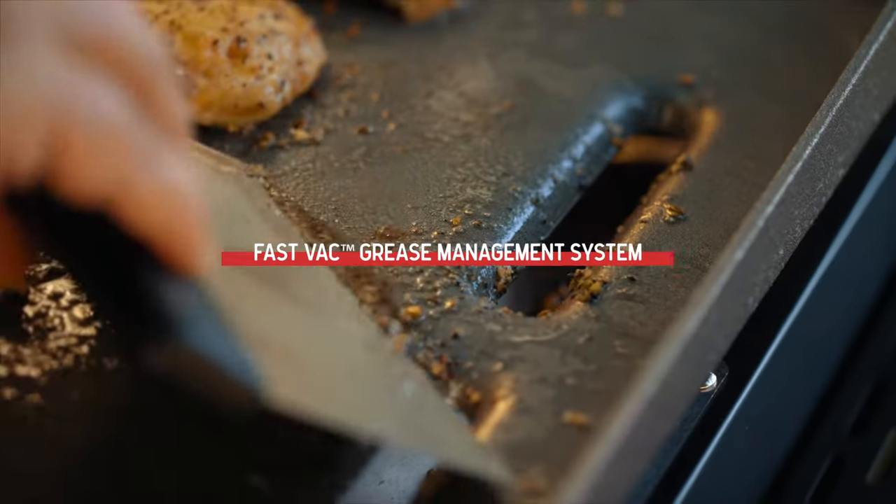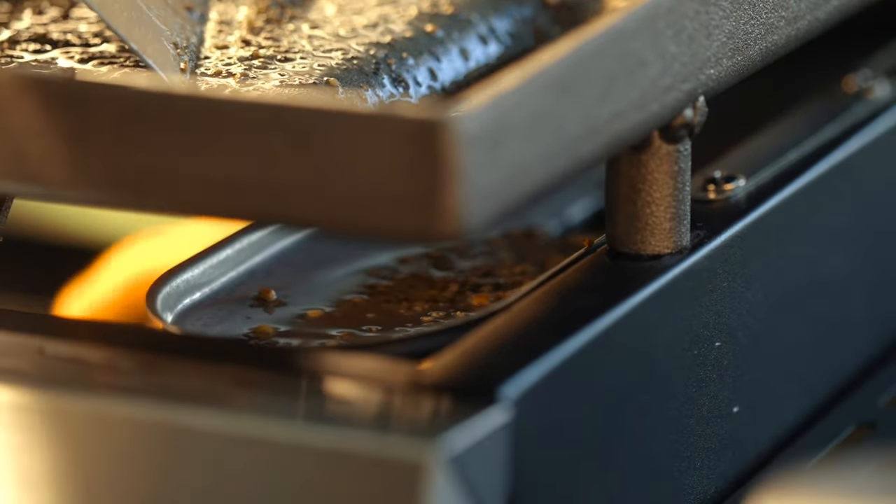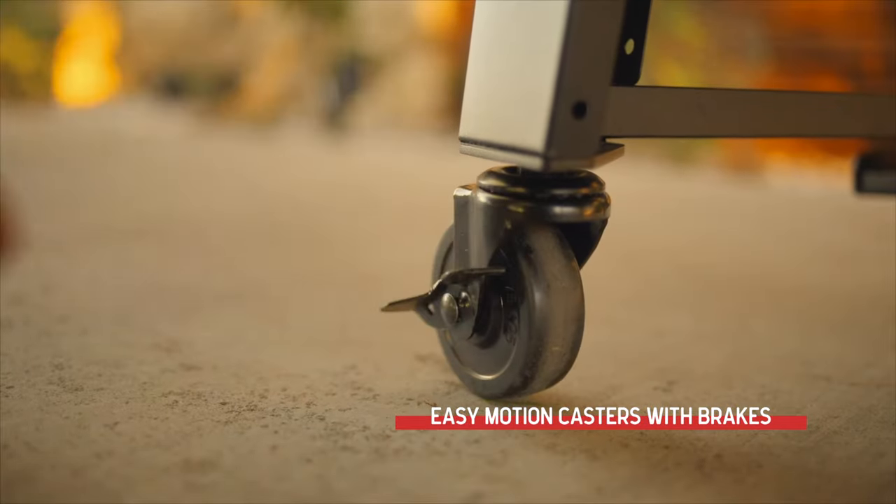When your grill day is done, the Daytona's fast-fat grease management system allows you to easily dispose of drippings and food residue. And four easy-motion casters help free up patio space till next time.